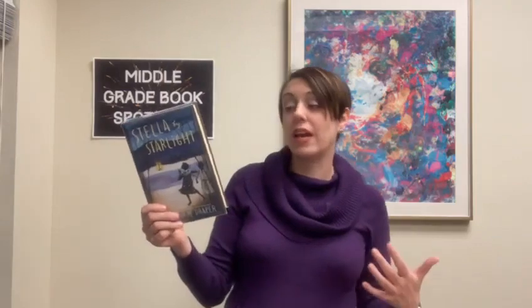Next is Stella by Starlight. Stella is growing up in segregated North Carolina in 1932. She loves to sneak out of her house in the middle of the night to write by herself. One night when she sneaks out, she and her brother witness a Ku Klux Klan meeting — the KKK, a group that is against African Americans and can be very dangerous and incredibly violent. As news spreads in town of this group being there, Stella becomes more and more scared, but the community she lives in supports everyone, and she soon finds herself able to face her fears while her father finally gets to register to vote. Based on author Sharon Draper's grandmother's childhood, this is an incredible story about how we can support and encourage one another even in times of adversity and opposition. Stella by Starlight.